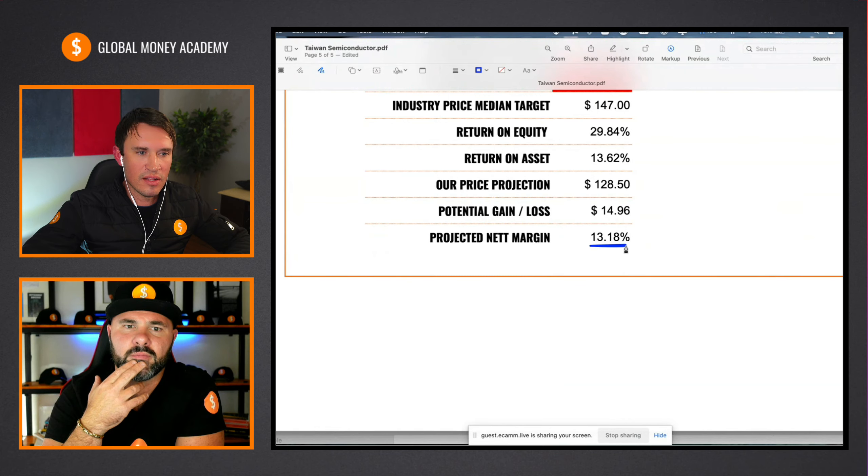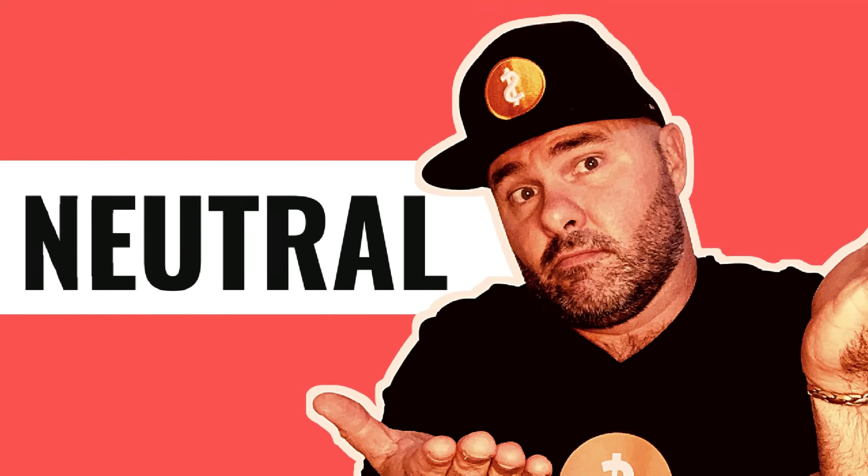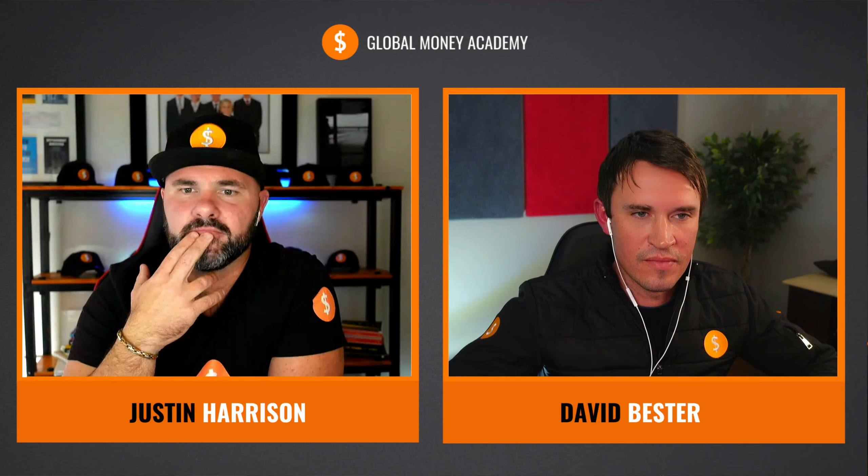Where would you stand — buy, sell, or hold? Completely neutral. Let's head over to my price prediction and see what I think about the stock.